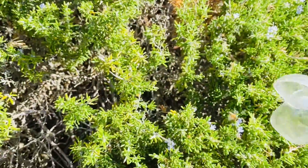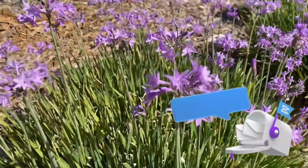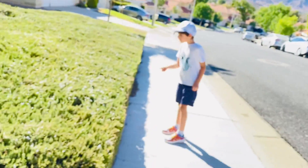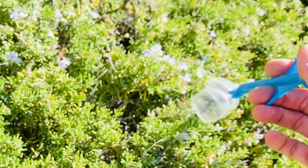There's one. Get him. Get that one. Let's go for more guys. There's a bee. There's a bee. You missed it. There's a bee right there. Let's go on this side, guys. Got it.